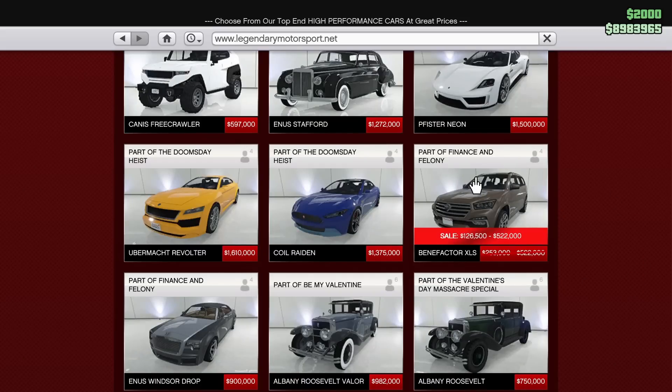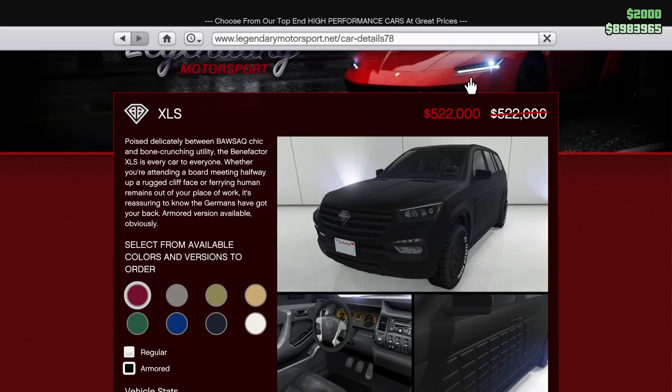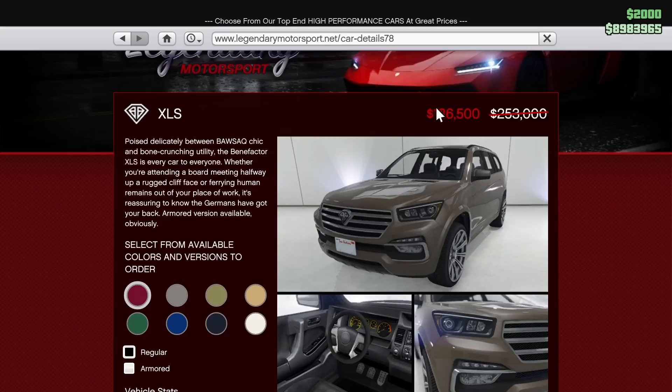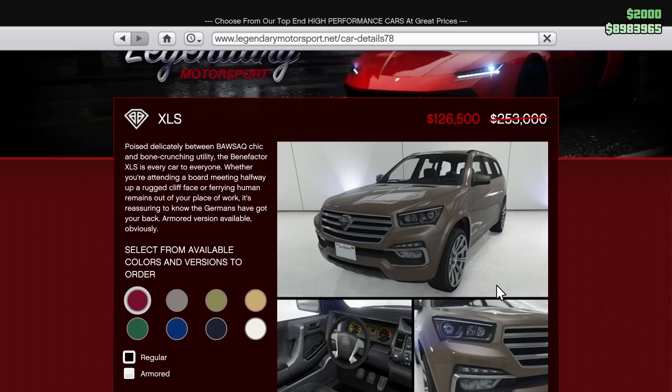We also have the Benefactor XLS on sale for 50% off this week. The XLS is a really great car — it's super underrated. If you're into SUVs, this is one you should probably pick up. It doesn't have much customization, but it is a really good car. It's really unique; you never see anybody driving them. It also has an armored variant for $522,000, but that can only take two missiles, so it's not super worth it right now. Just get the regular version for $126,000 — it's pretty much free. It's a really good SUV, so don't be afraid to pick it up.